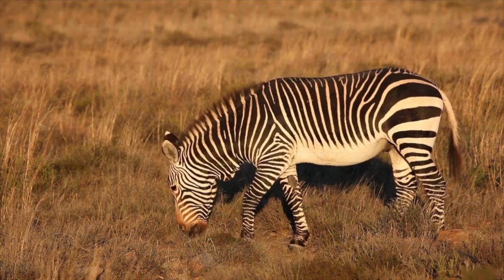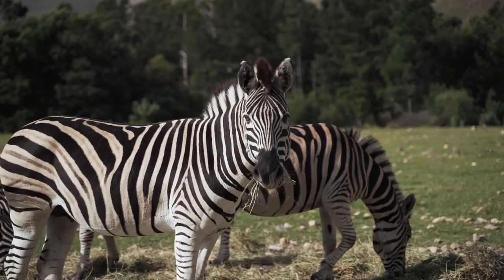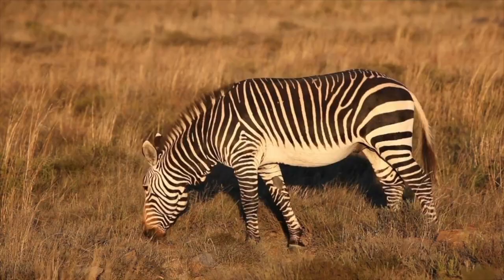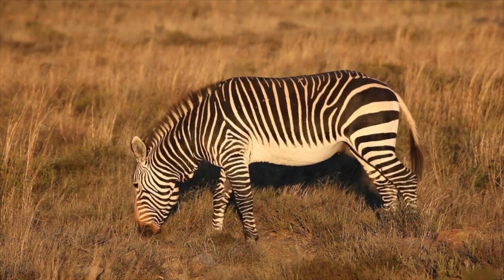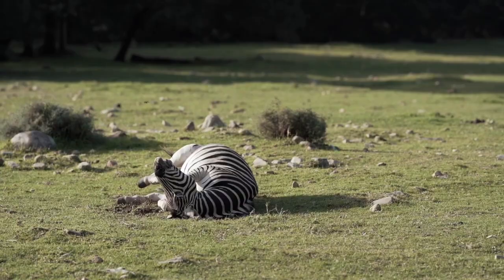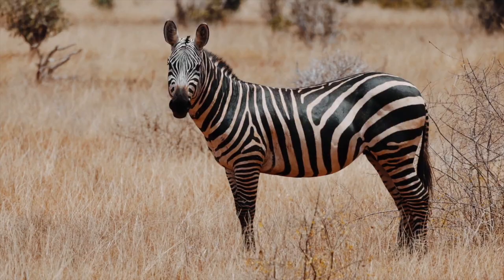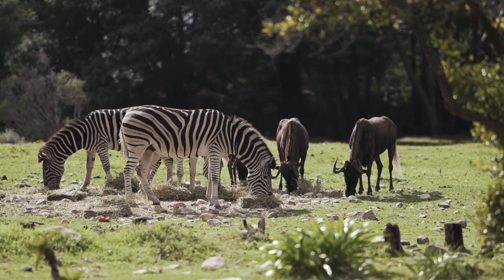But no matter what subspecies or where they're located, zebras all have one thing in common: stripes. It's easy to look at a zebra and assume that it's a white animal with black stripes — after all, the black stripes stop at the zebra's belly and inner thighs. But science has confirmed that the opposite is actually true. Underneath those stripes is black colored skin, and the white stripes are lines of fur that contain no pigment. But if you're a zebra in the African grasslands, your stripes are going to stick out like a sore thumb.